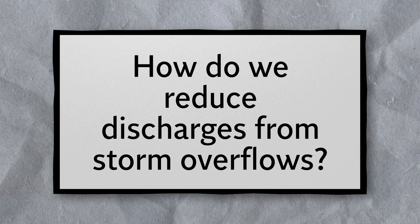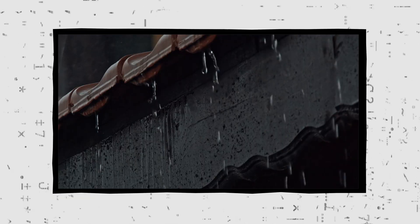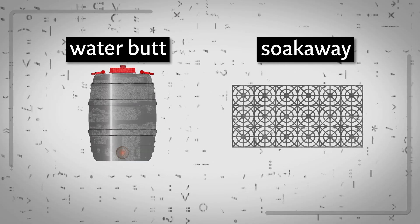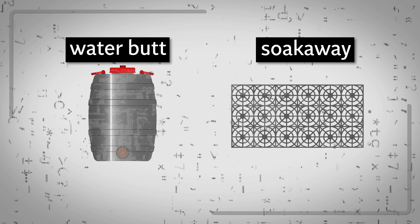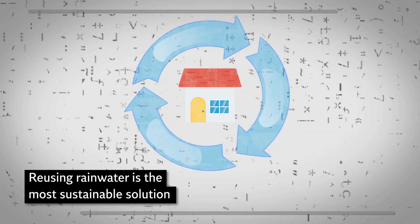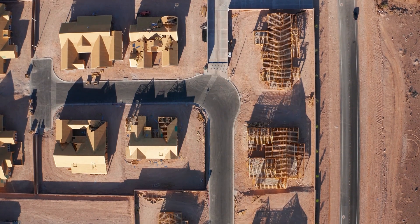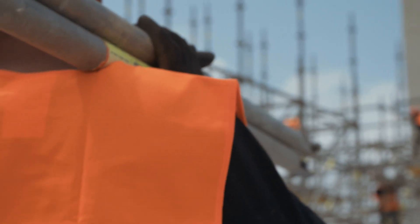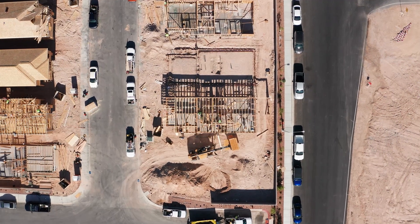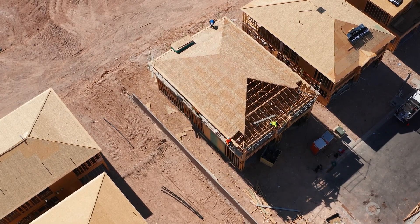How do we reduce use of storm overflows? There are ways of reducing the amount of water entering the sewage system. Using a water butt and soakaway in homes helps to collect and reuse rainwater at each property, and is the most sustainable solution. Planning rules that require housing developers to incorporate rainwater capture as part of new developments will be key to rolling this out at scale, and relieving homeowners of additional costs.